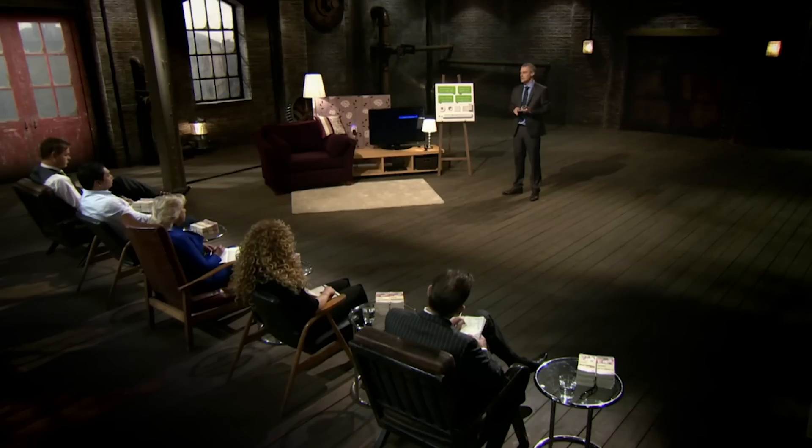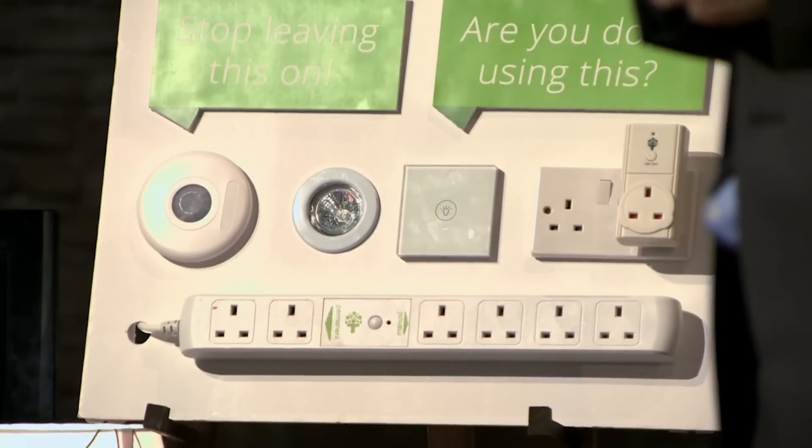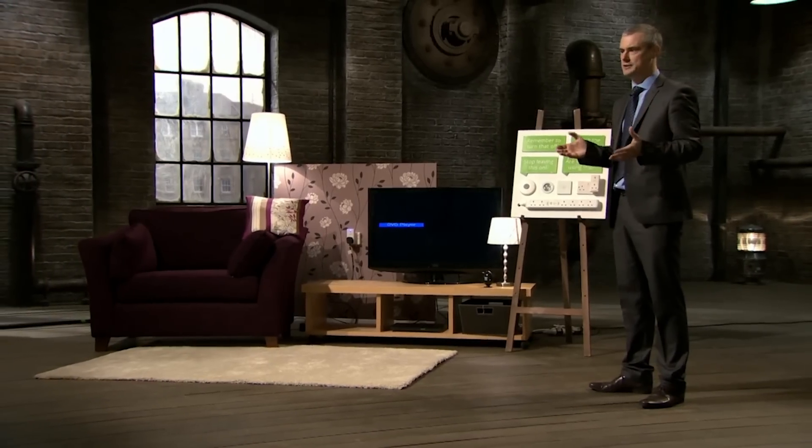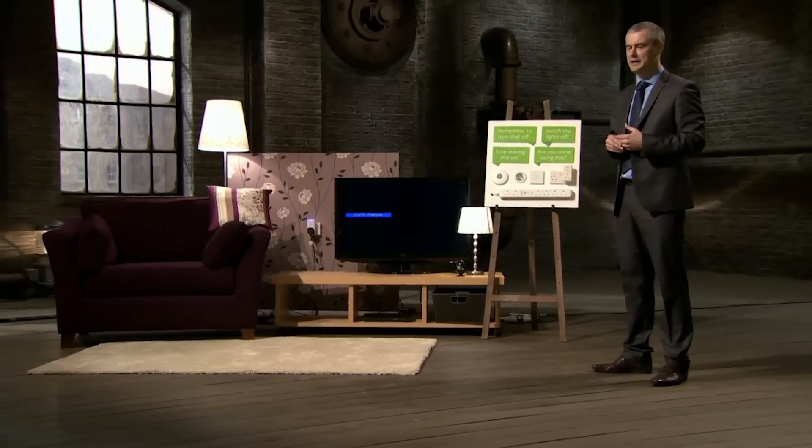Good day to you all. Have you ever walked into a room and found that lights are left on? TVs, games consoles, or a charger? This used to happen to me regularly. I have four children. I would walk into the bedroom and it would be lit up like Blackpool illuminations. I was getting frustrated looking at my energy bills, which were always rising, and frustrated moaning at the kids all the time to turn things off. So having the entrepreneurial mindset, I found myself sat down and the answer was staring at me from the corner of the room.